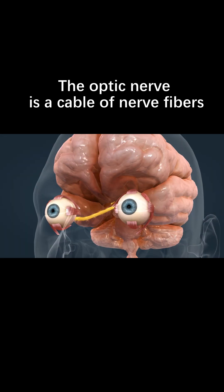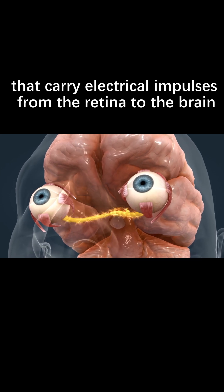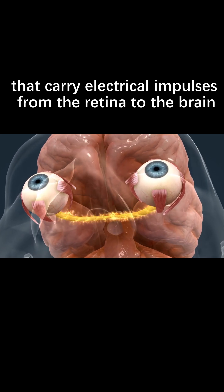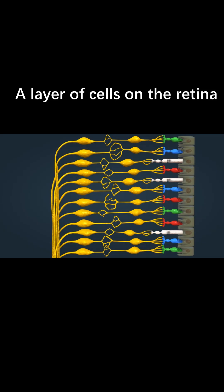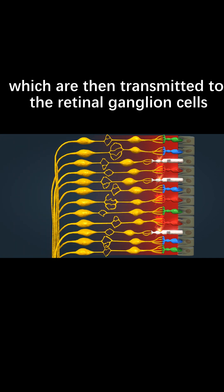How does the optic nerve work? The optic nerve is a cable of nerve fibers that carry electrical impulses from the retina to the brain. A layer of cells on the retina called retinal ganglion cells is one end of this cable. Photoreceptors in the retina convert light into electrical impulses, which are then transmitted to the retinal ganglion cells.